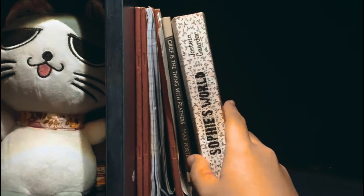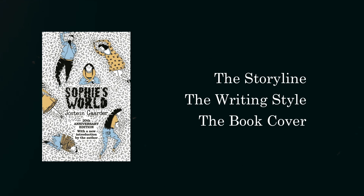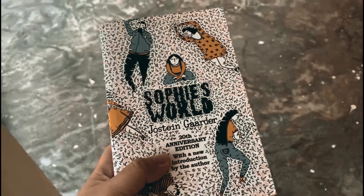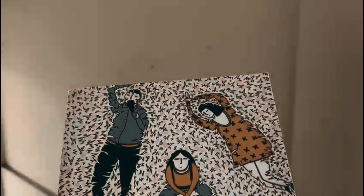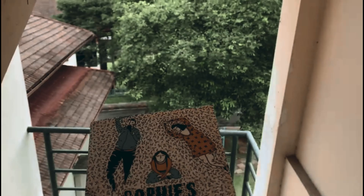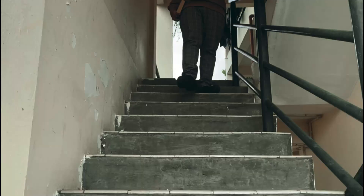Hey guys, today I'm gonna do a review on a book called Sophie's Wall written by Hastin Gardner. There are three parts that I will be touching: the storyline, the writing style, and the book cover. By the way, my name is Hugo Anna Gregg, bb22110050, and today I'm gonna do a product review on a book called Sophie's Wall.